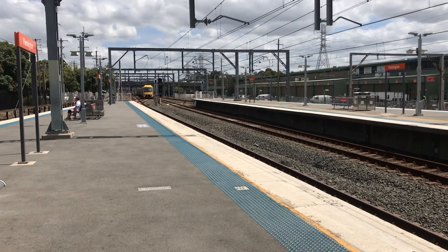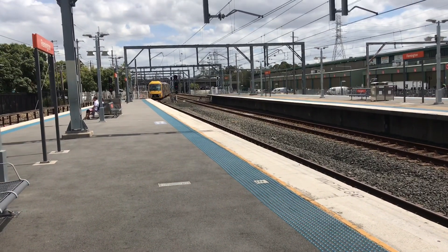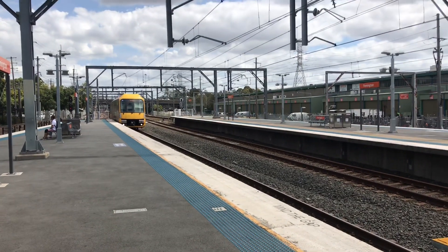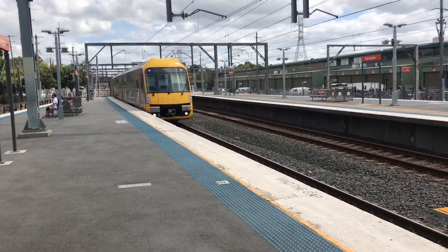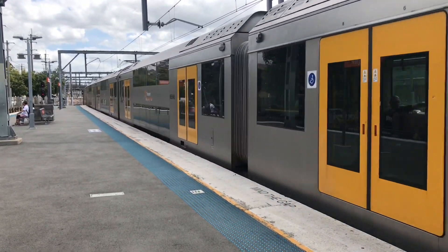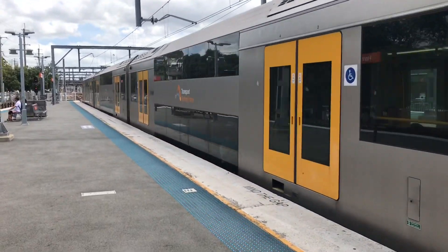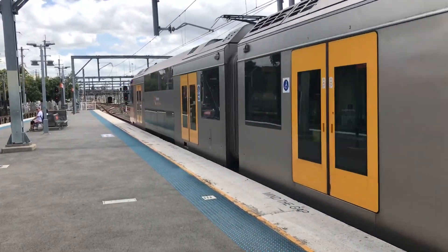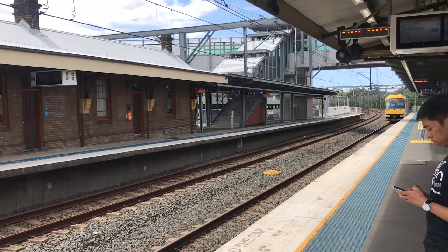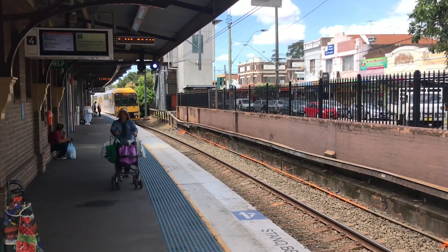I'm just moving — very slowly, it's got to traverse multiple track changes. By multiple I mean a couple, being it is a city service via Strathfield — A46 the set. Next train: city circle service to arrive on platform three. Waratah passing platform four, Richmond service — set is A13.